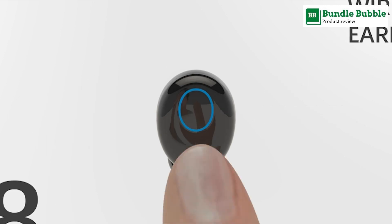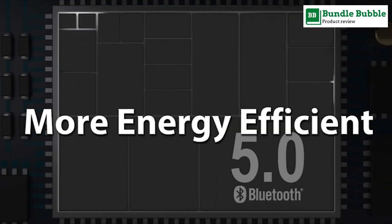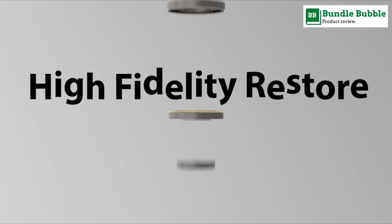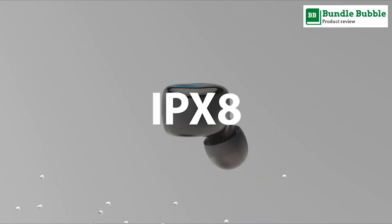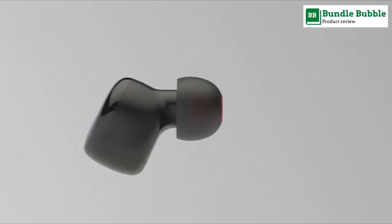Number five: Cureton wireless earbuds. The latest Bluetooth 5.0 with TWS technology on both earbuds provides faster pairing, stable connection, and signal transmission with a 50-foot no-obstacle range.